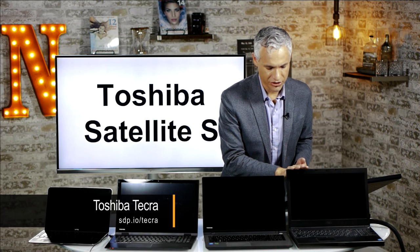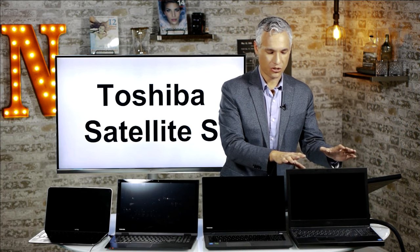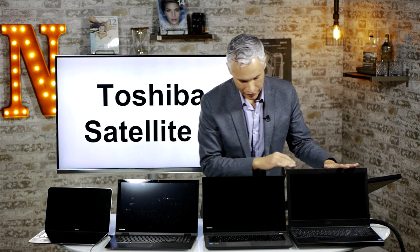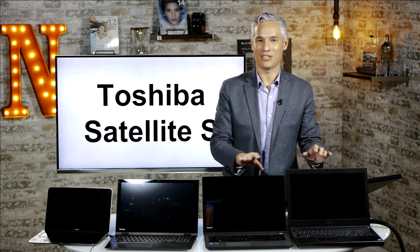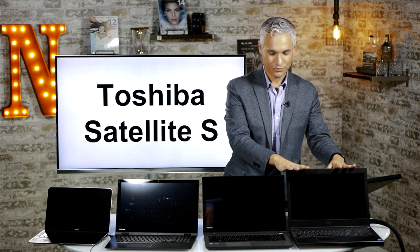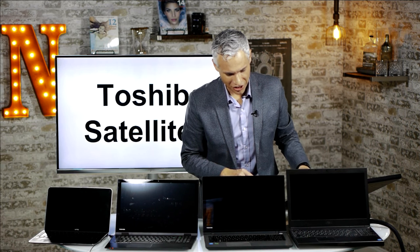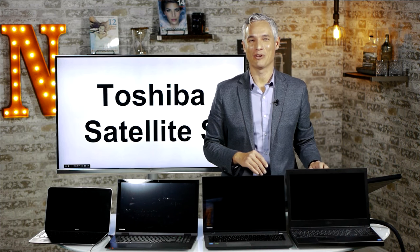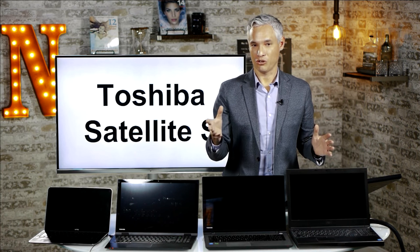The Dell Precision line is similar to the Tecra — a proper workstation with a discrete graphics card and everything designed to be upgradable. It's not pretty; compare this chunky Dell to the thin Toshiba Satellite — it's designed for function over form. It's been a good laptop for us, and the ability to upgrade the drives has added a lot of life to this particular model.